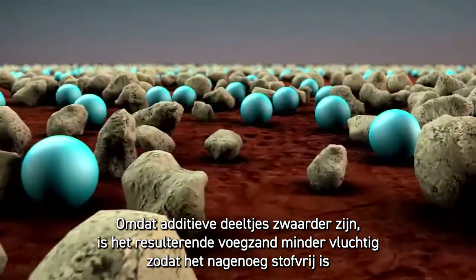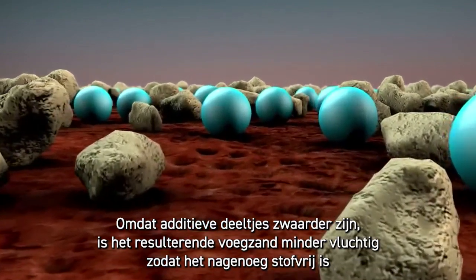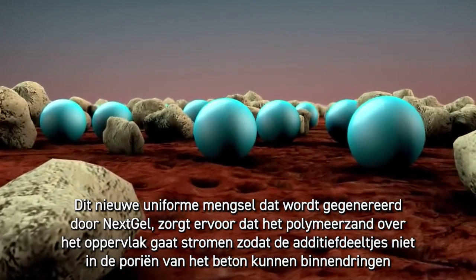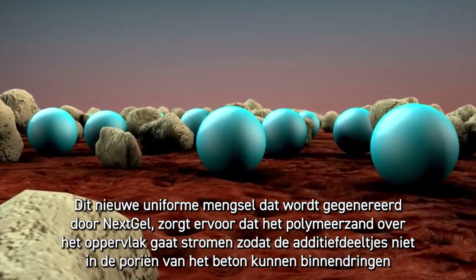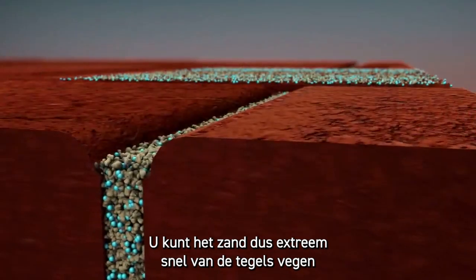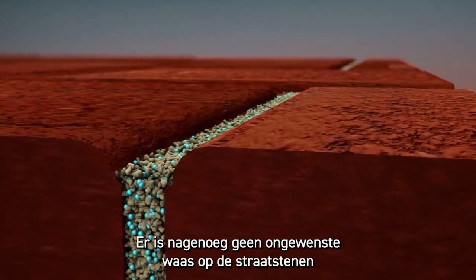Because additive particles are heavier, the resulting jointing sand is less volatile, making it practically dust free. The new uniform mix generated by Next Gel makes polymeric sand flow over the surface, eliminating the penetration of additive particles into the pores of the concrete. Sweeping the sand off the paver surface is therefore extremely fast, and there is virtually no undesirable haze on the pavers.